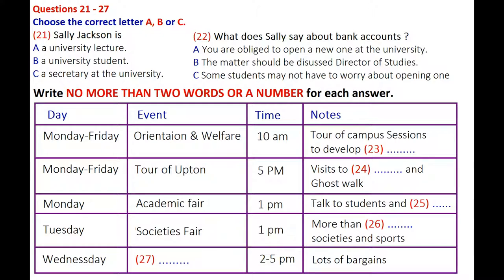Throughout the week from Monday to Friday, every morning starting at 10 a.m., there will be orientation and welfare events. These will include tours of the campus — which is the size of a small town with 9,000 residential students — as well as sessions on developing study skills. We also have tours of Upton itself arranged, with a bus leaving from outside this building every afternoon at 5 o'clock. You can expect visits to the castle and museum as well as the popular ghost walk. You'll need to sign up for this one as numbers are limited — just put your name on the list on the notice board in the entrance lobby.